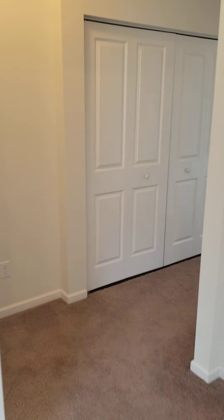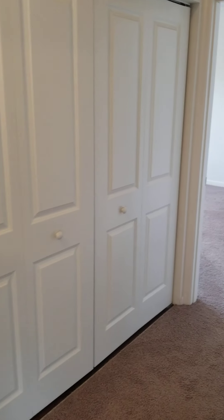We'll go into the hallway next. The first thing you come upon is the washer and dryer closet. There is storage space above the washer and dryer — you can put your laundry detergent, and you can even add extra shelving if you wanted to.